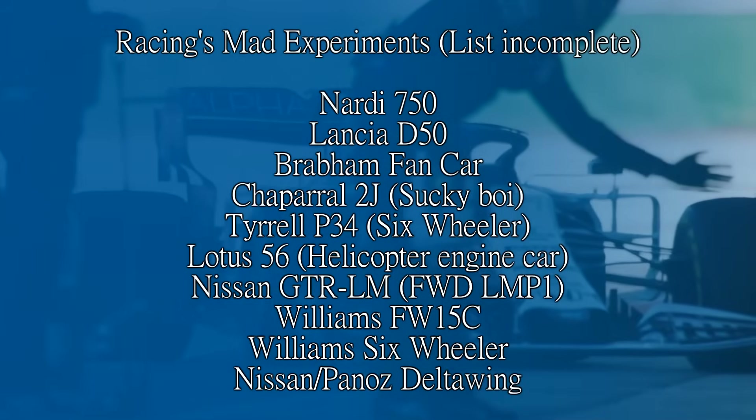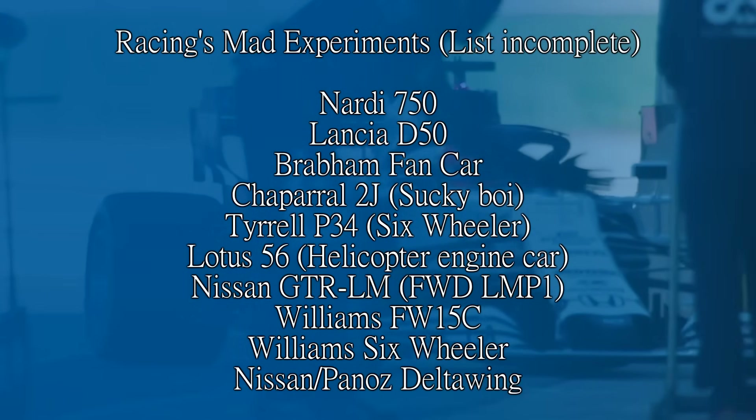Experimentation hit a new level of crazy towards the end of the 1970s, when Lotus turned up to the Formula 1 World Championship with the 78 — the first car to use ground effect.